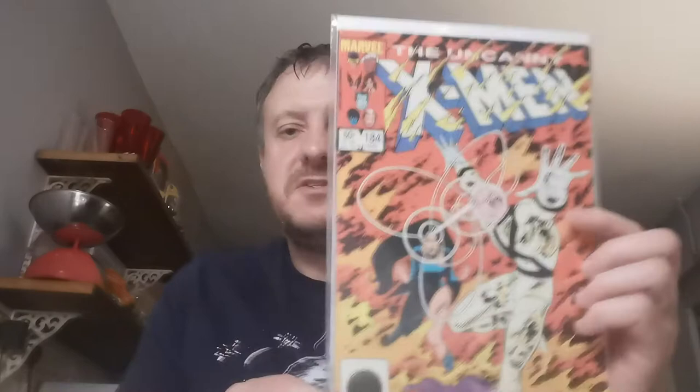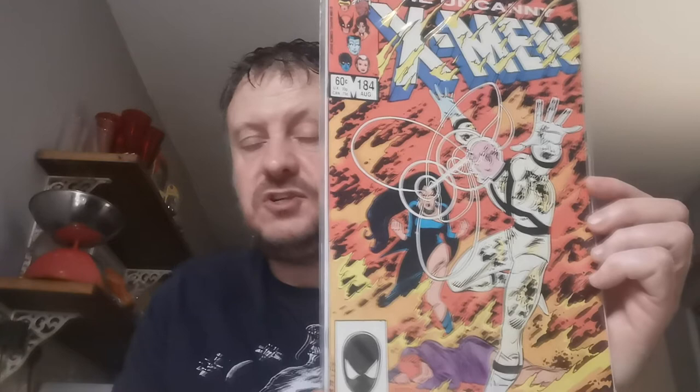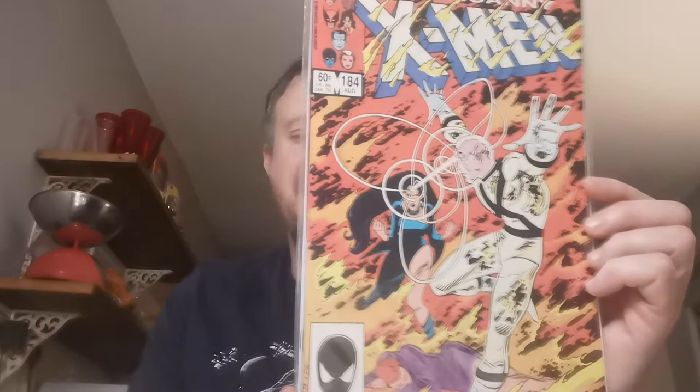We all know Issue 184 — the first appearance of Forge, who has the mutant ability to comprehend and build nearly anything technological. Surprised he hasn't been in live action yet, though he was a big part of the X-Men animated show. It's also the first appearance of Naze, a Cheyenne mystic and mentor to Forge. £3.59 for that on eBay.